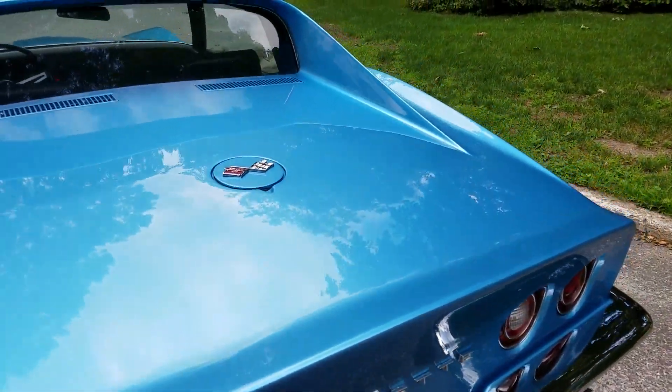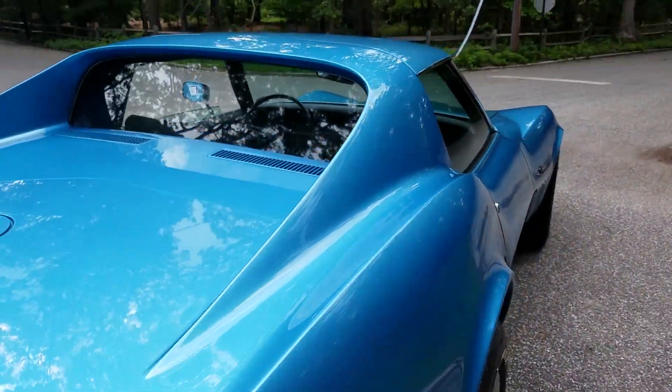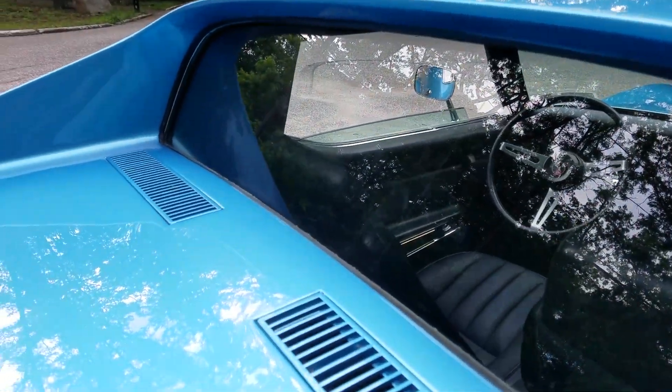Removable T-tops, removable back window as well. All the stainless and everything is in gorgeous condition.